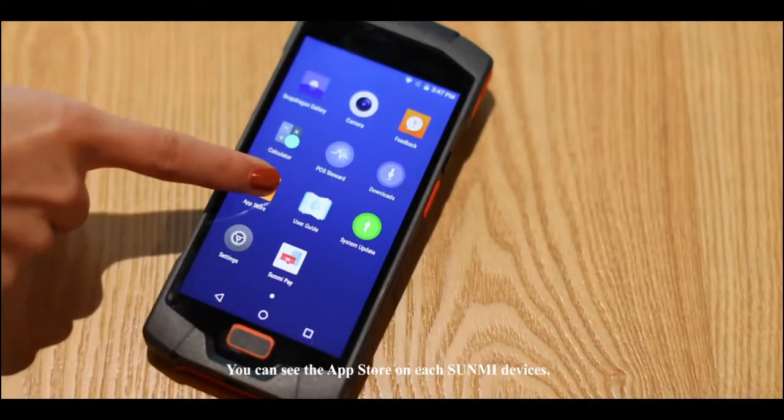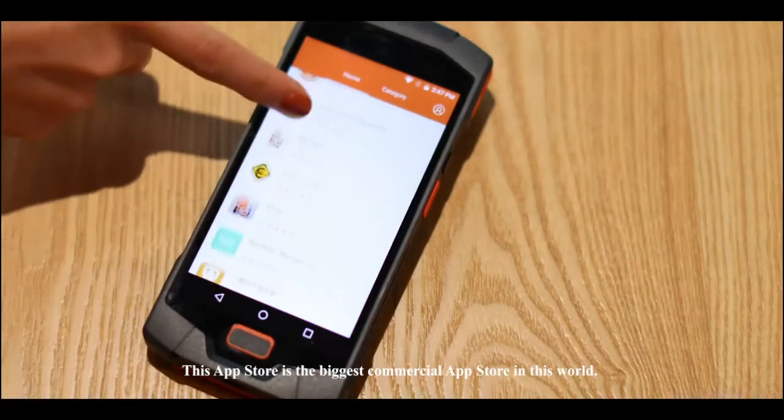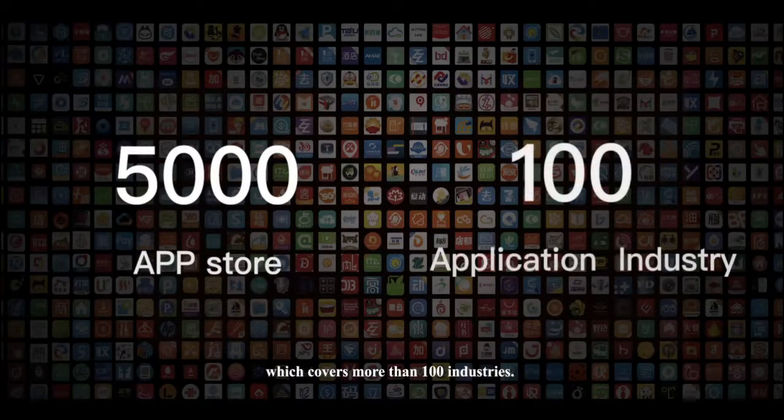You can see the app store on each SIMI device. This app store is the biggest commercial app store in the world, with more than 5,000 apps uploaded, covering more than 100 industries. SIMI Cloud is a customized version of the original Android operating system, particularly for commercial application scenarios.